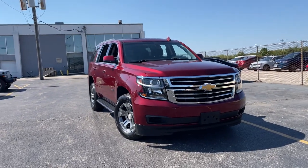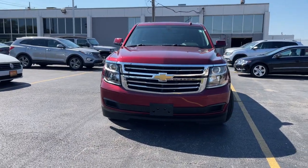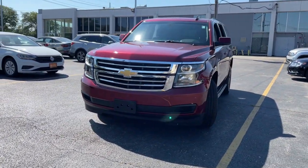Check out this 2019 Chevrolet Tahoe. This vehicle still has fewer than 25,000 miles on the clock, so it won't last long.